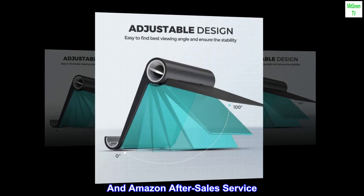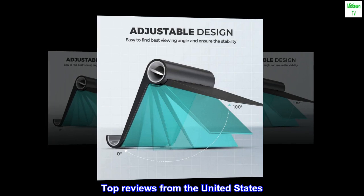What you get: two cell phone stands — one black, one white — and Amazon after-sales service.